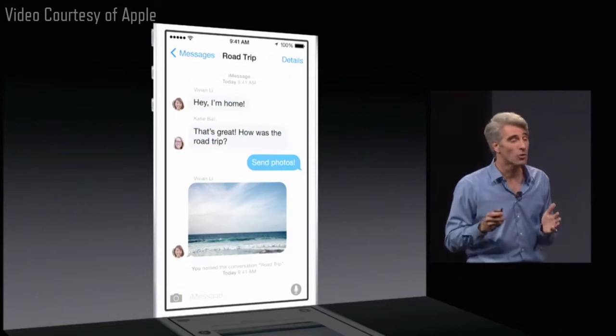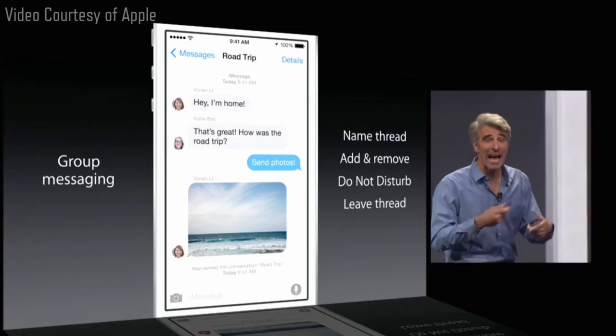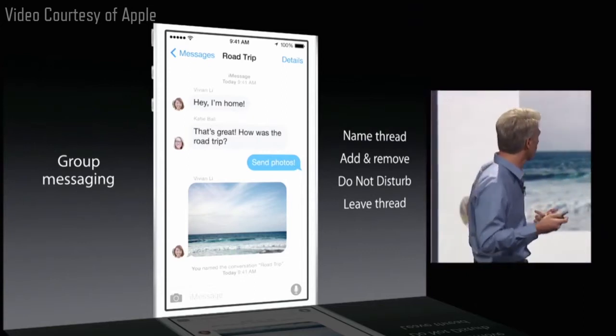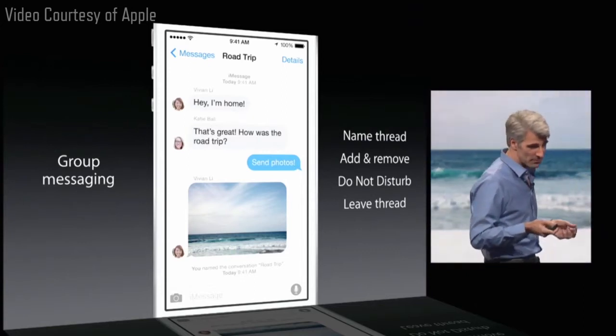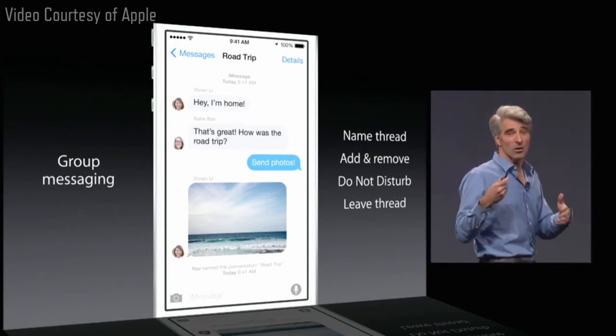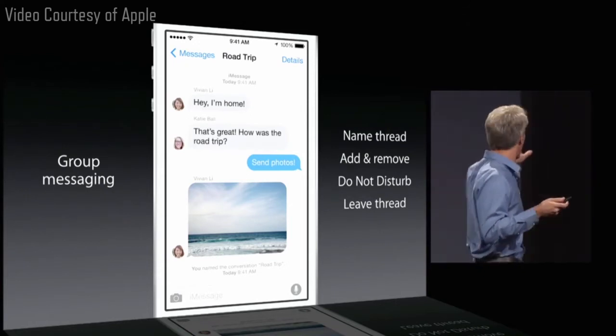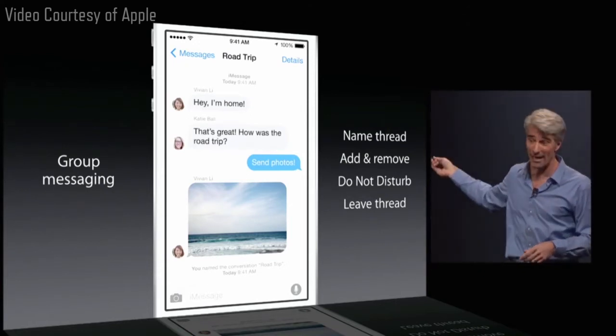When it comes to group messaging, we have some great enhancements. You can now name your threads. You can add or remove people from a conversation underway. And if you've ever been on one of those noisy threads that just keeps buzzing in your pocket, you can do not disturb on a per-thread level, and you can choose when to leave the thread.